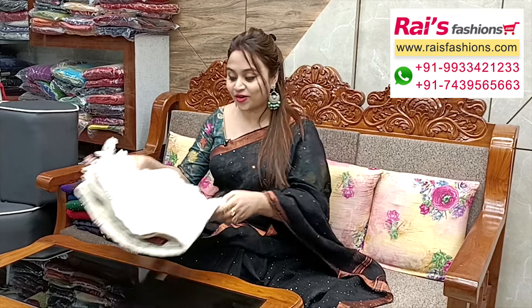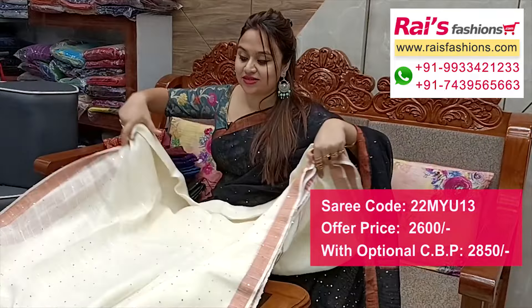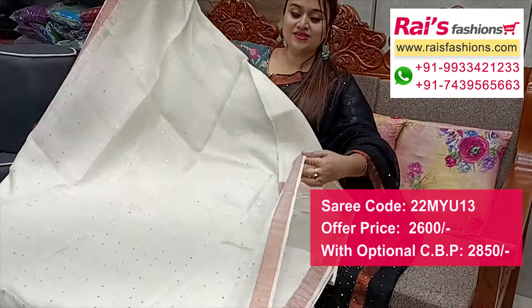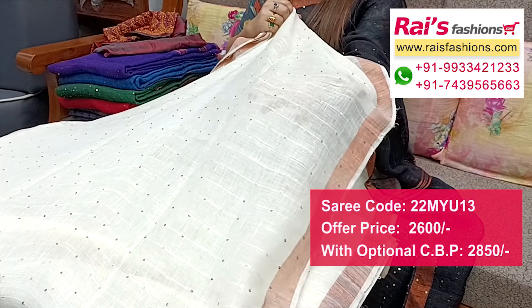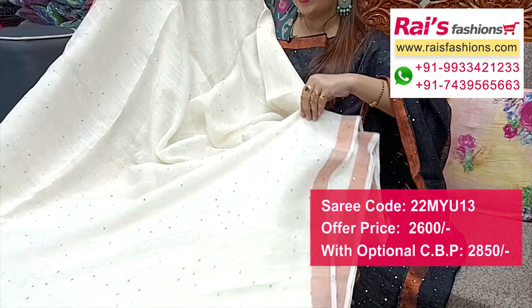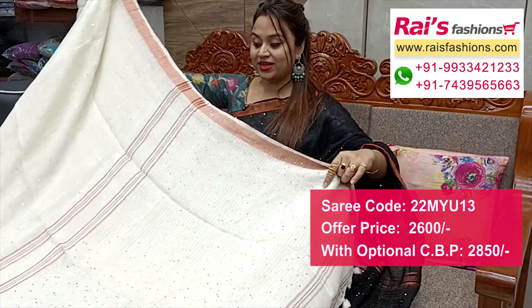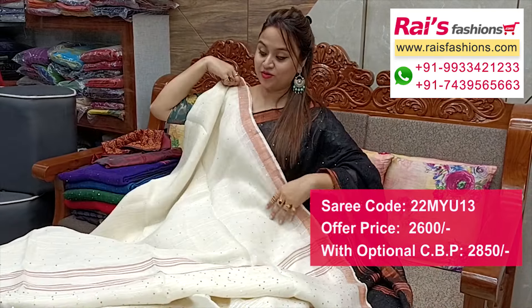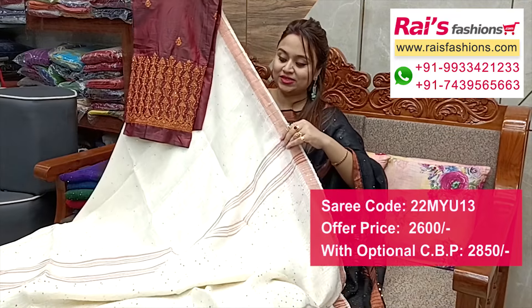Nice color combinations — off white base, premium quality pure handloom natural fabric linen by linen, copper golden jari border, all over sequin design work, sequin stripes all over base. Copper golden jari border, all over fine sequin weaving, sequin stripes design all over base, natural fabric fine linen. Running blouch piece and pallu portions highlighted fine heavy sequin design worked pallu, nice pom-pom design, border portions copper golden jari border, and silk material heavy embroidery design bark contrast blouch piece for your bright looks.